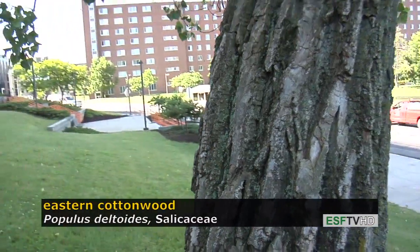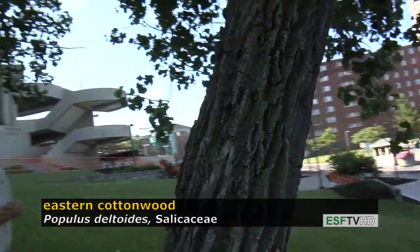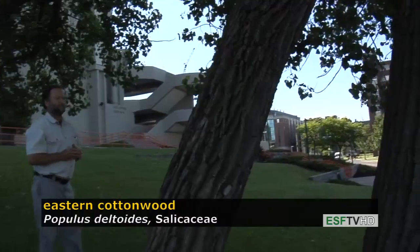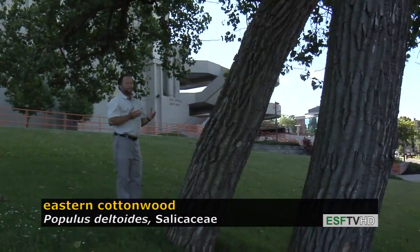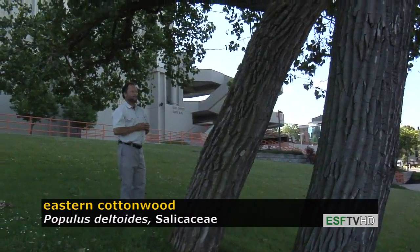A tree this big isn't that old. Because of its fast growth, they'll get to 3, 4, 5, 6 feet in diameter in just a few decades. And they don't live very long, up to about 50 to 60 years.